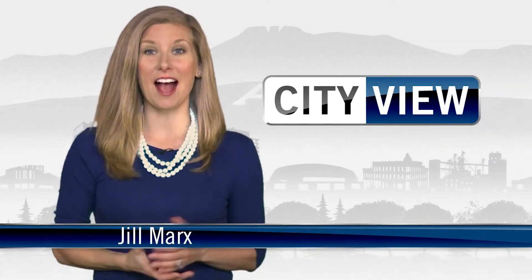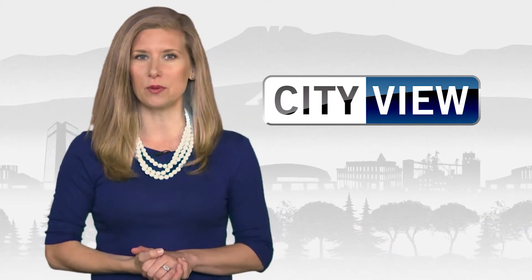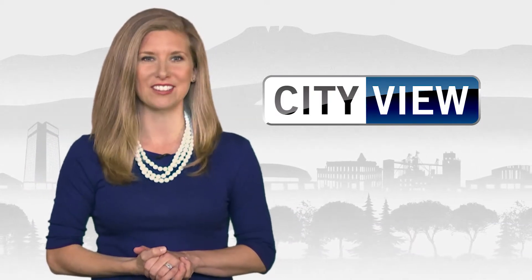Hi and welcome back to CityView. I'm Jill Marks. In this episode you can make a splash at the pool, see painters transform downtown, and more.